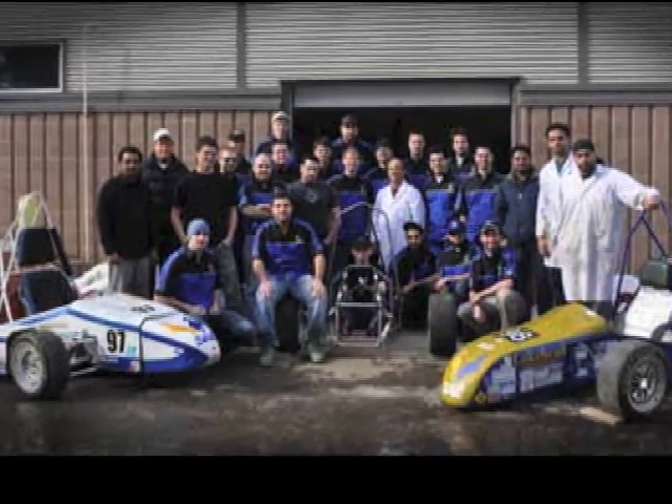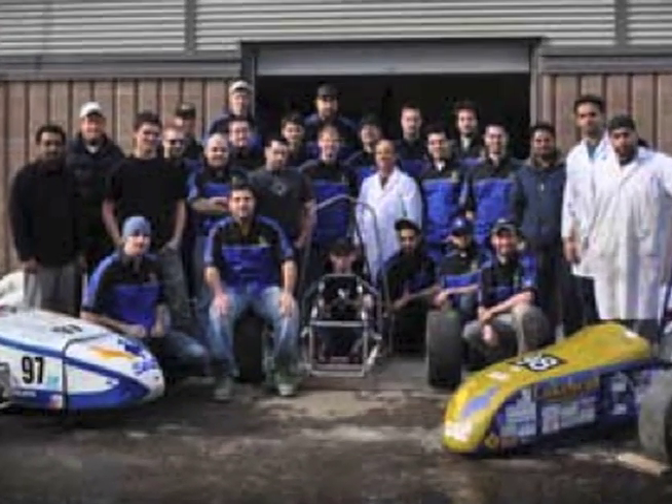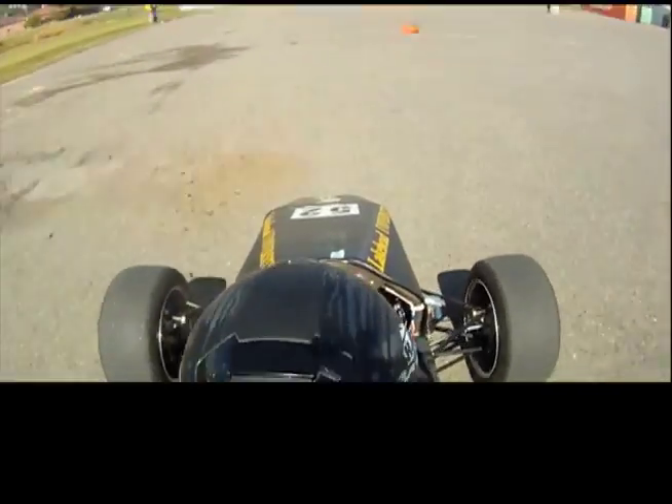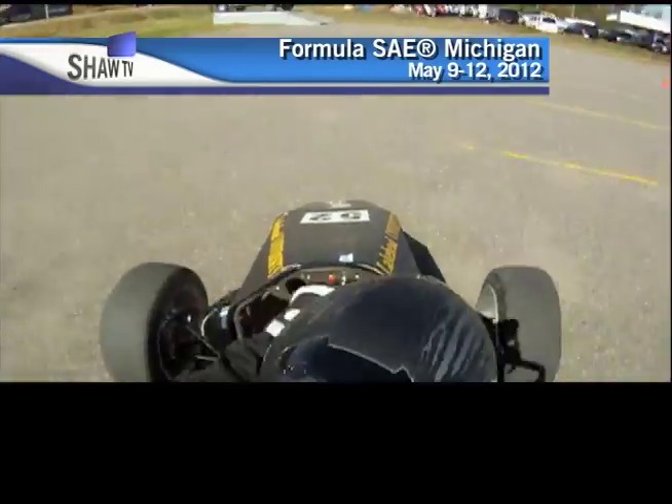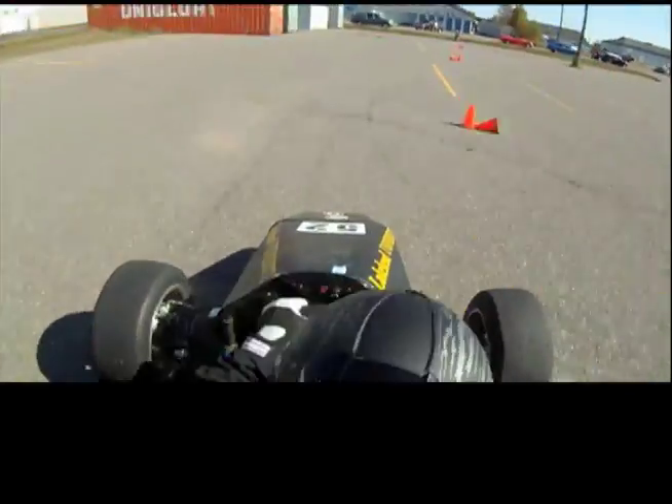You may have seen the team set up outside of the outpost on Thursday nights, where they've been selling hot dogs in order to raise money for the building of the car. Formula SAE Michigan is from May 9th to the 12th. Reporting from Thunder Bay, I'm Sarah MacArthur.